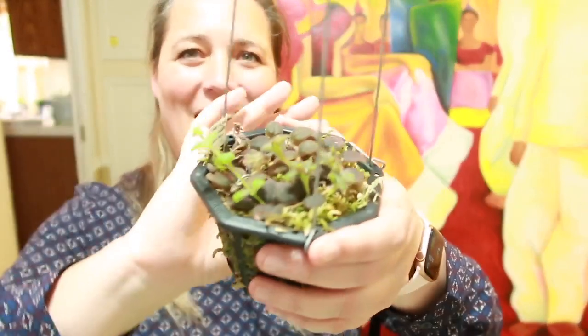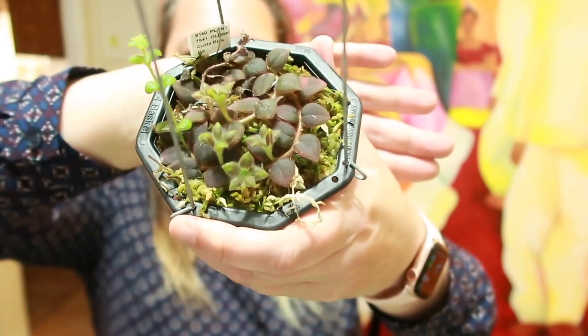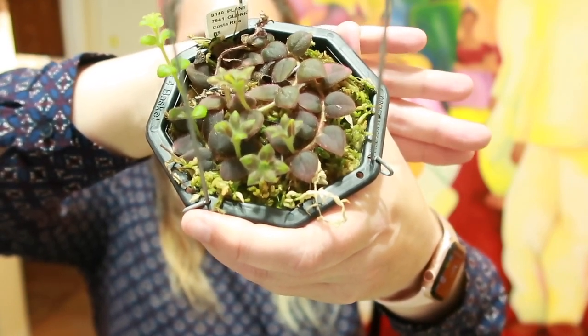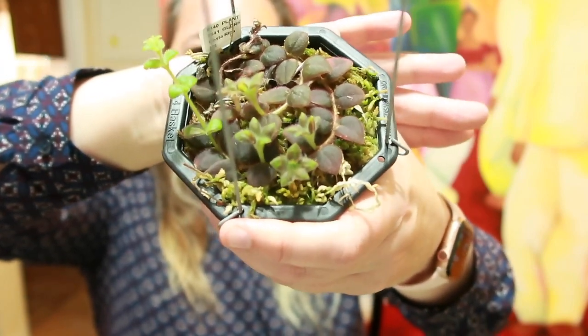I remember hearing a Jenna and Julian podcast where she was talking about her plants. As an outdoor gardener slowly getting into indoor gardening, I wanted to hear what she had to say. I listened to that podcast and she was talking about how she would pay a sketchy guy on Etsy like 20 bucks for this plant because you just cannot find it anywhere. Well, I found it — here it is!